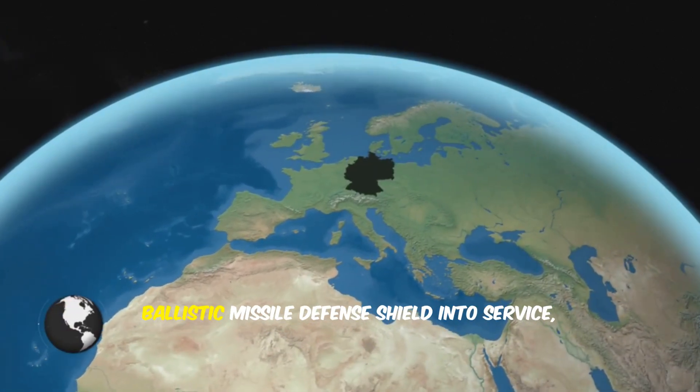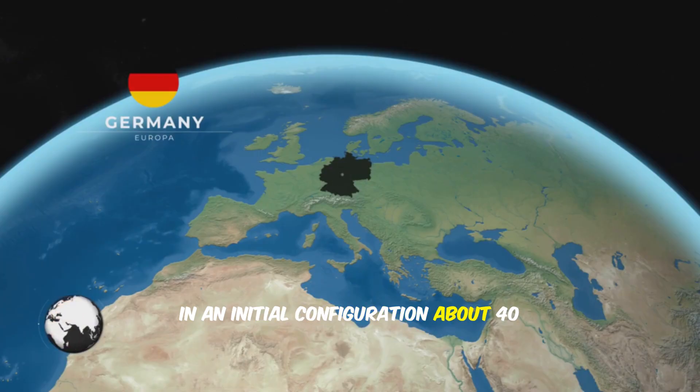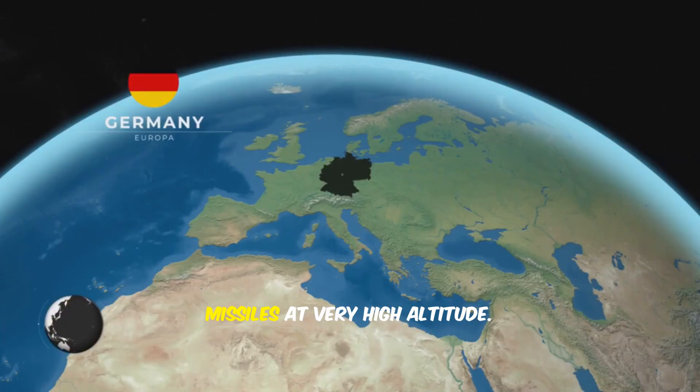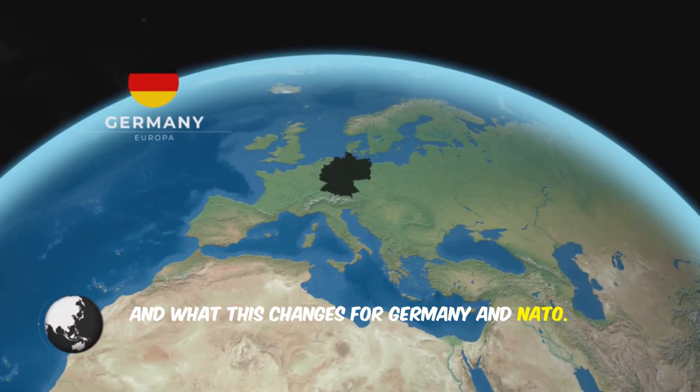Germany just brought its first long-range ballistic missile defense shield into service in an initial configuration about 40 miles south of Berlin. It's called Arrow 3 and it's designed to intercept ballistic missiles at very high altitude. Today I'll explain what went live, what initial operational capability actually means, and what this change is for Germany and NATO.